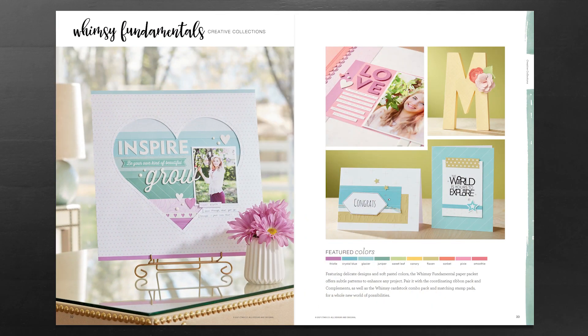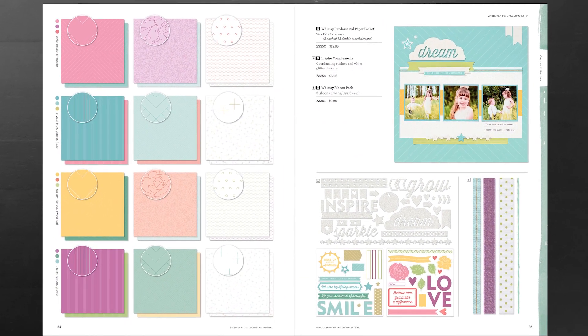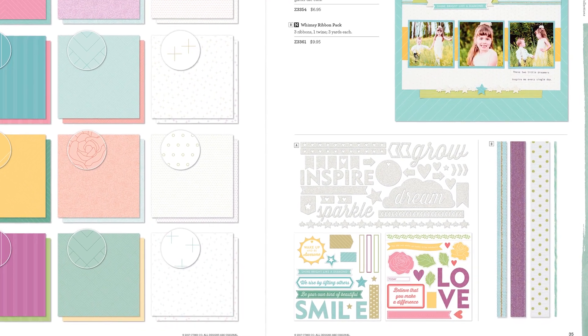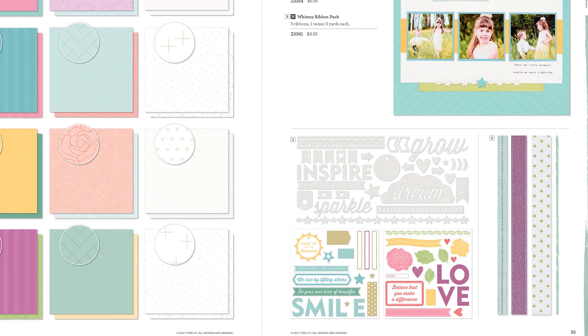Next up are our paper fundamentals selections, and we'll start with Whimsy. The Whimsy collection features beautiful delicate designs in soft pastel colors. The assortment includes a total of twenty-four twelve-by-twelve sheets — two each of twelve double-sided designs. We also have the Inspire complements that coordinate with this fundamentals paper pack, featuring stickers and glitter die cuts, as well as the Whimsy ribbon pack which coordinates perfectly.